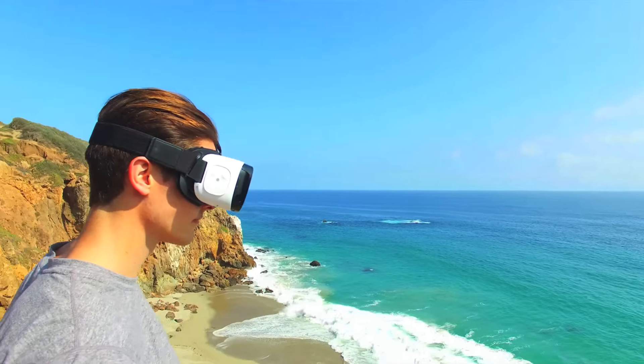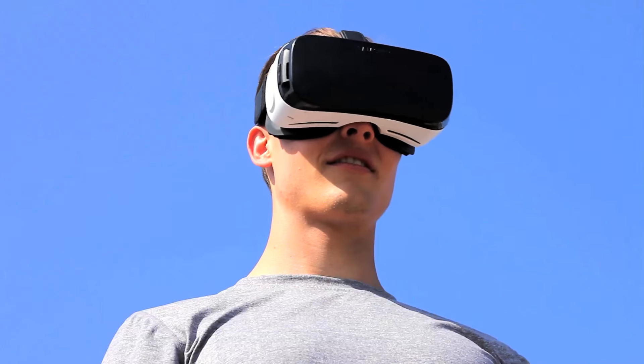The core thing with the multipoint is that you can define your flight path, take off, and then experience the video in real time as the drone is flying around.